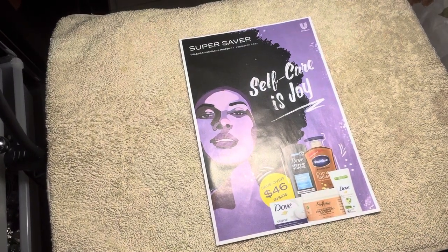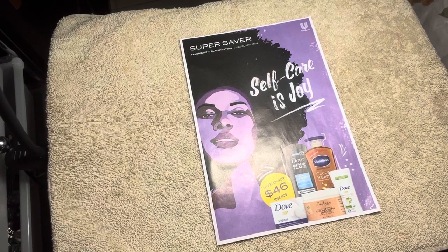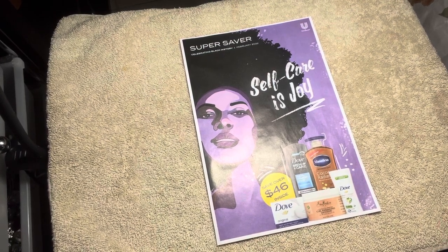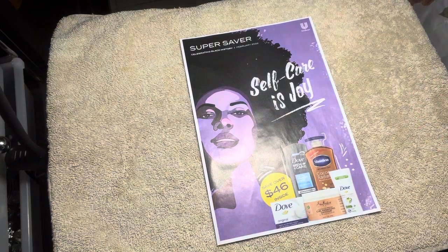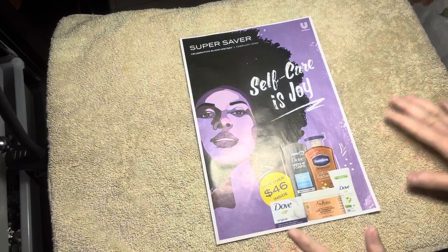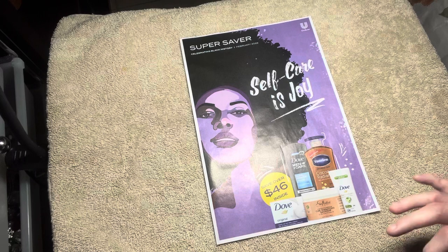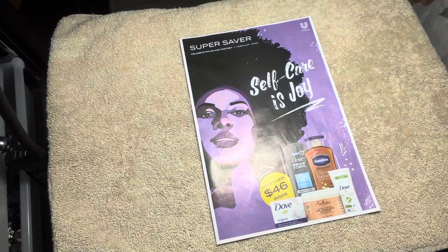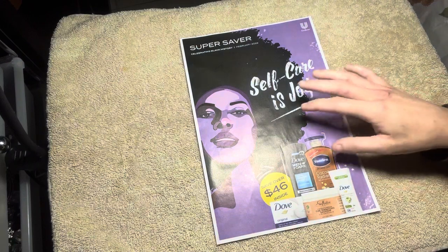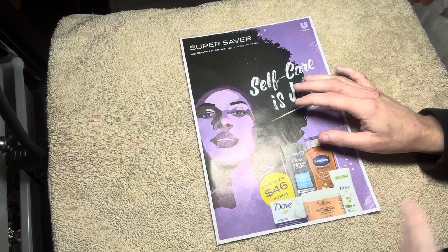Hey everyone, I am back with another video. Today I decided to do another sales paper walkthrough with the Super Saver Self-Care magazine. I was supposed to film and upload this hours ago but I fell asleep, and I woke up and my sugar is a little low right now, so I'm gonna try to do this in one piece.